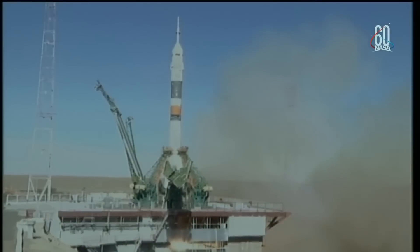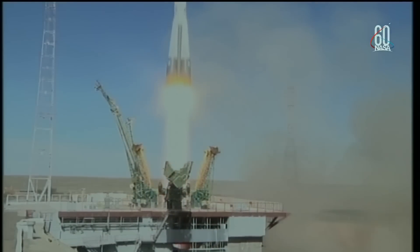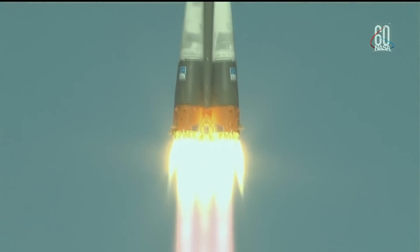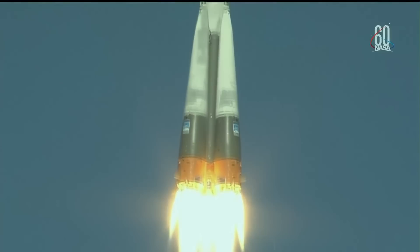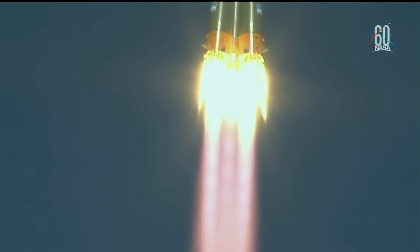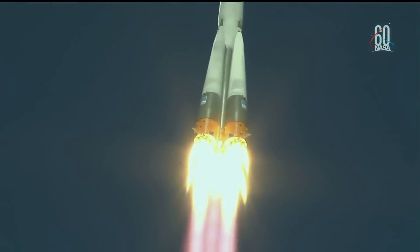The crew are safe. Soyuz MS-10 was going to go to the space station. It was carrying cosmonaut Aleksei Ovchinin and Nick Hague. There were only two crew on this flight because Roscosmos has been running on a lower budget than they would like. It seems that about two minutes into flight is roughly when you have stage separation, and it seems that something went wrong with stage separation.